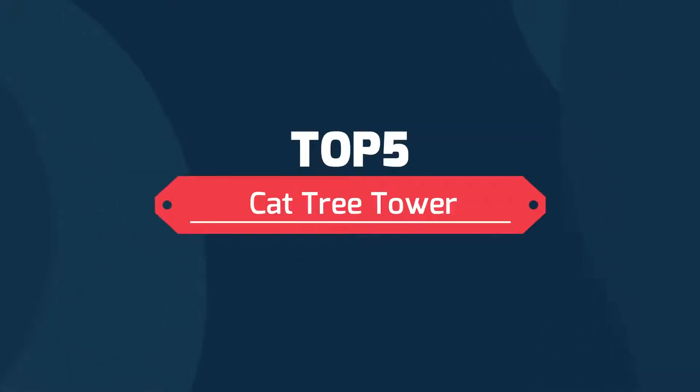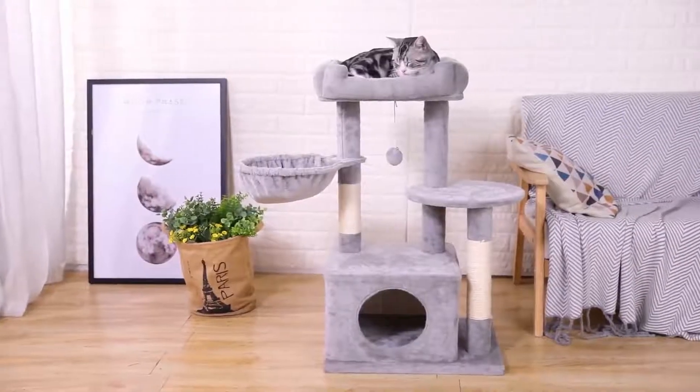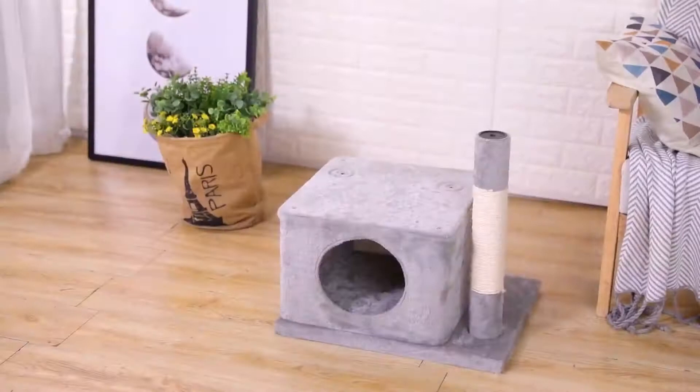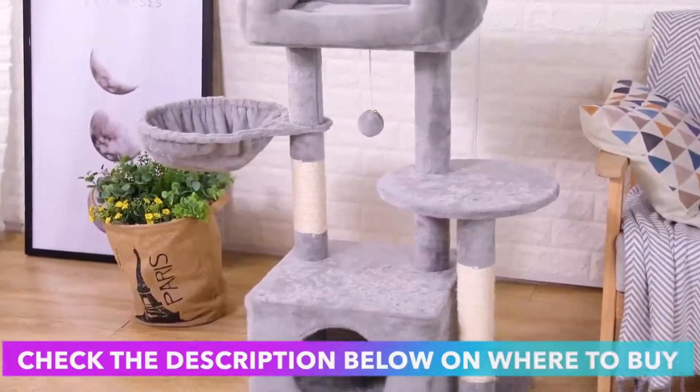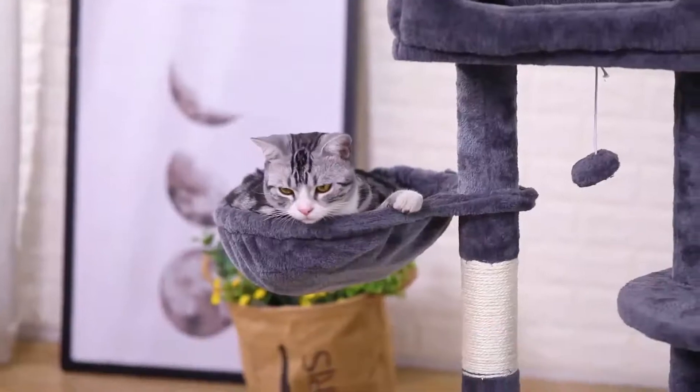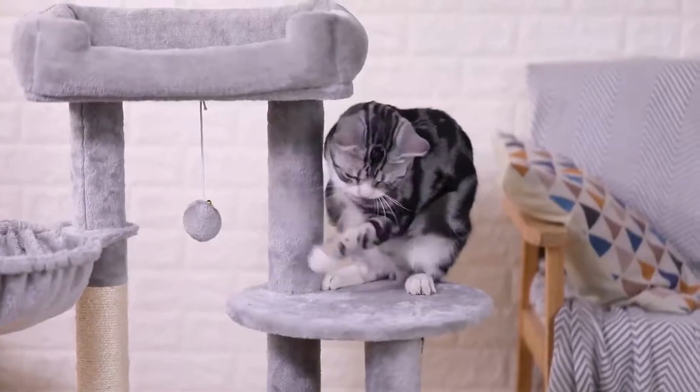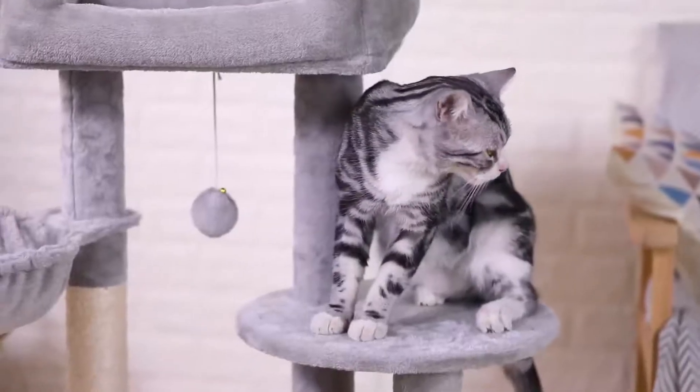Top 5 Cat Tree Tower. The Big Top Perch is wrapped in plush. When the cat is bored, he can look at the scenery outside the window, the birds flying by the window, or play with the toy ball below. When the kitten is tired, the cozy perch can provide enough space for the kitten to stretch or take a nap.